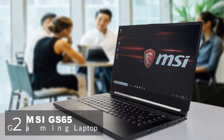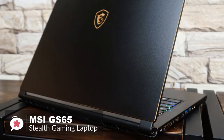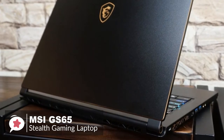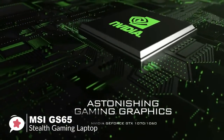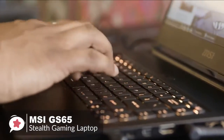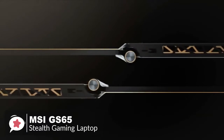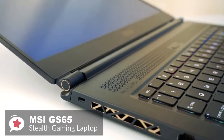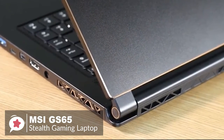At number 2 is the MSI GS65 Stealth Gaming Laptop. MSI's GS65 Stealth is one of the company's thinnest gaming laptops to date, and one of the leading gaming systems to include Intel's new 8th Gen 6-core Coffee Lake processor, making it a good laptop for productivity. Design-wise, you'll find a smooth, all-black device with subtle gold accents on its cover, within its double hinges and surrounding its touchpad, giving an aura of style and high-end fashion.